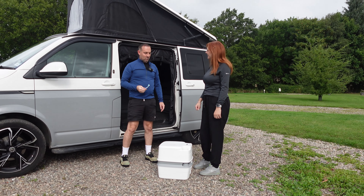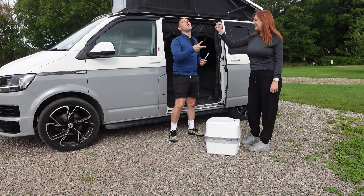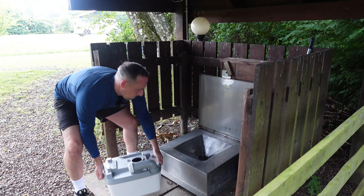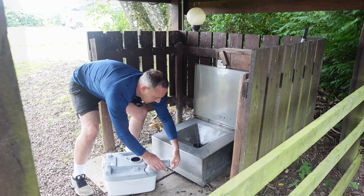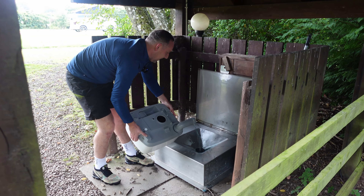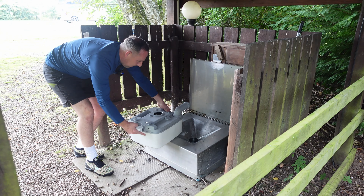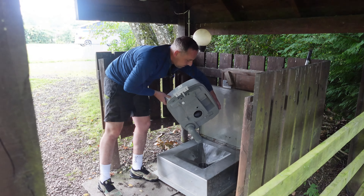Rock, paper, scissors for the last job! Little tip here: when you're doing this make sure you open the little door because the air goes through and it actually pours better. Job done — give it a shake.